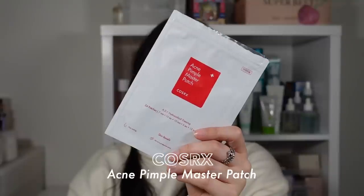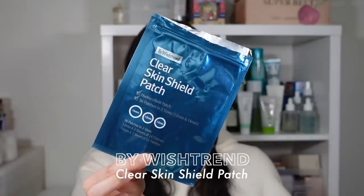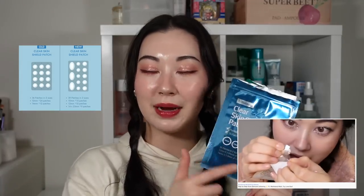Now for special care products — starting with pimple patches. The COSRX Acne Pimple Master Patch is a classic: the most known, most sold, most basic pimple patch. It's a little on the thicker side but usually very cheap. The Sun by Me Clear Spot Patch and By Wishtrend Clear Skin Shield Patch are both on the thinner side, which I enjoy. Thin ones mean you can wear them during the day for a long time. The By Wishtrend one comes in multiple sizes, which is great. Pimple patches are definitely a staple.